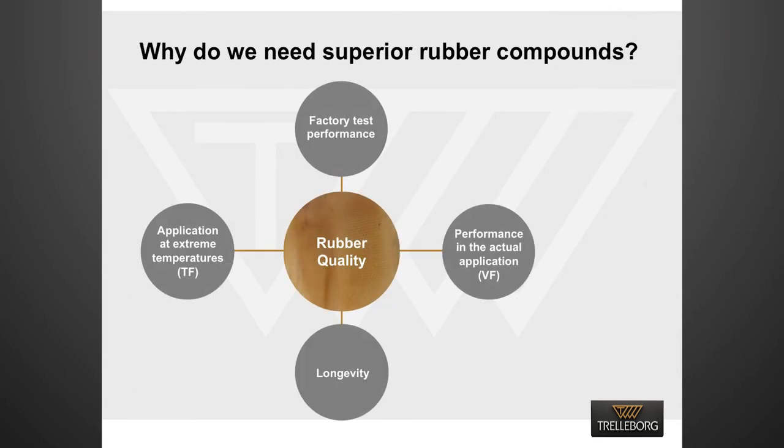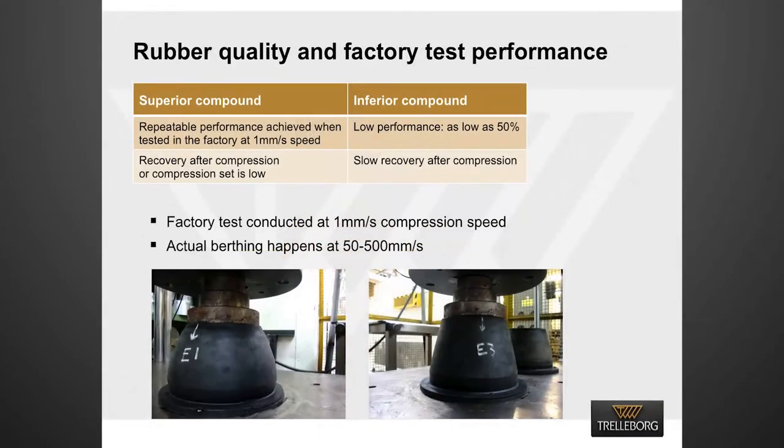Why do we need a superior rubber compound to produce fenders? The answer lies in the impact of rubber quality on factory test performance, performance at high-speed berthing, fender longevity, and application at extreme temperature. Our tests showed that superior compounds provide repeatability in performance and better recovery after compression at the factory when fenders are tested at 1 mm per second compression speed.